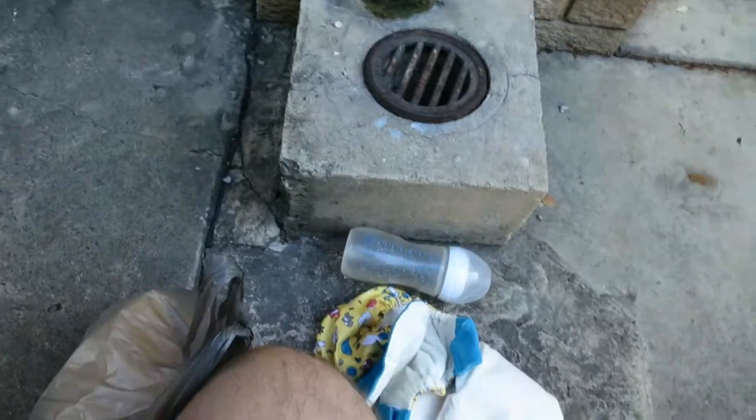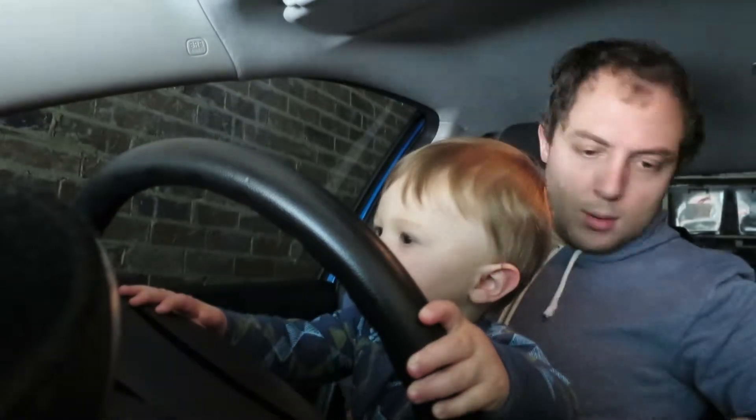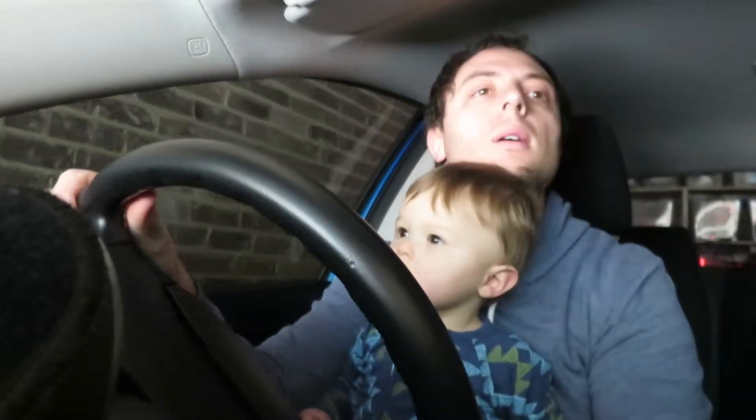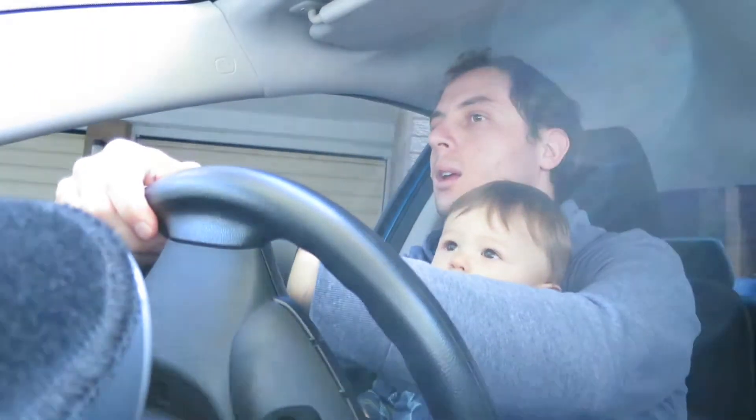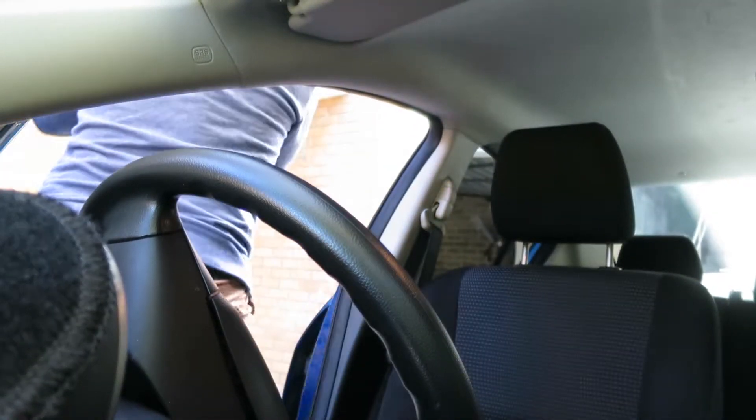So we've got everything we need now. William's been changed, and then we'll just head down to the car and go to Robin's school first of all to pick her up after work. Right, William's in the back and we'll get going.